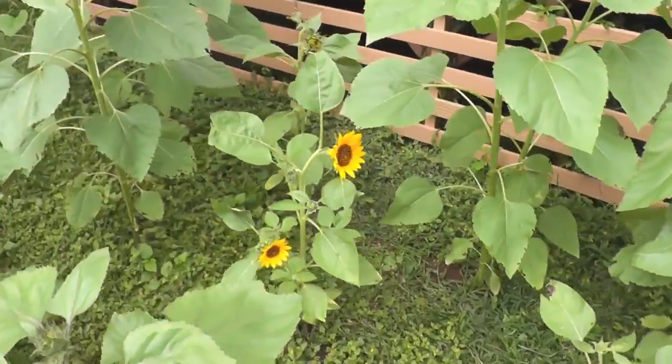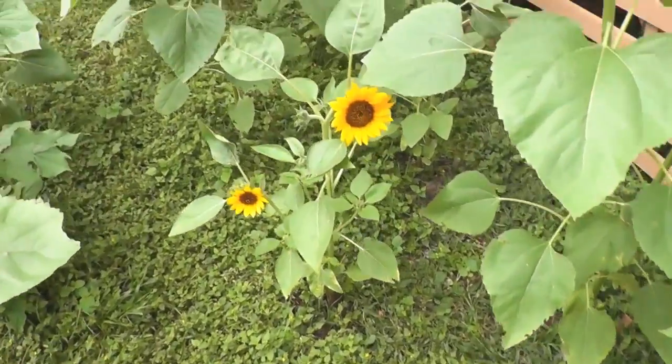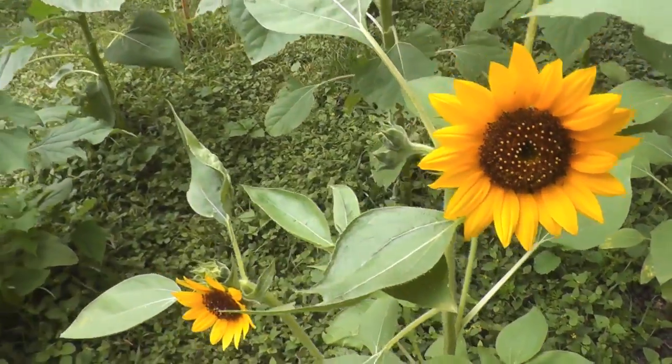Sunflowers - let's see, we've got these guys blooming. Look how pretty. Look at this one. How cute.